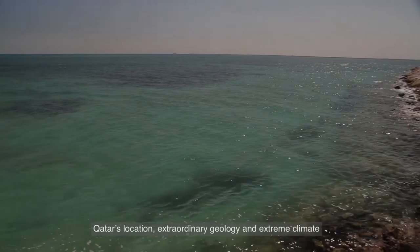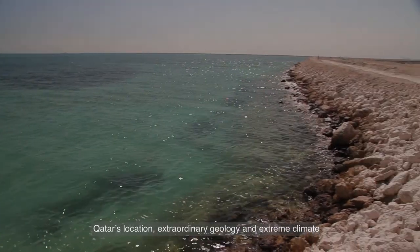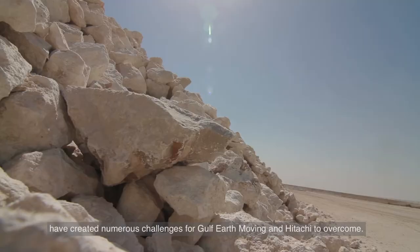Qatar's location, extraordinary geology and extreme climate have created numerous challenges for Gulf Earth Moving and Etachi to overcome.